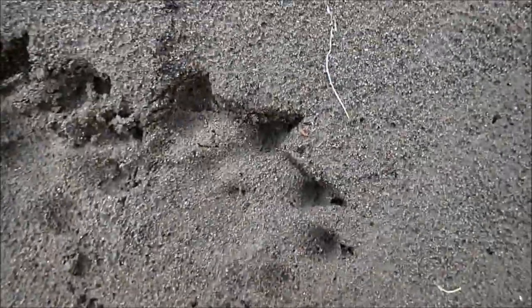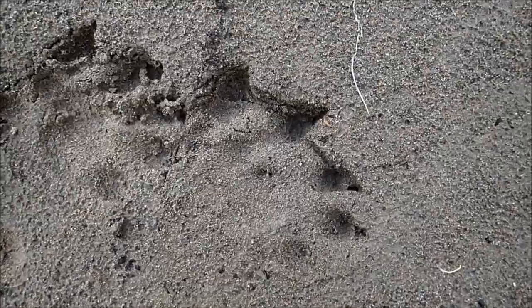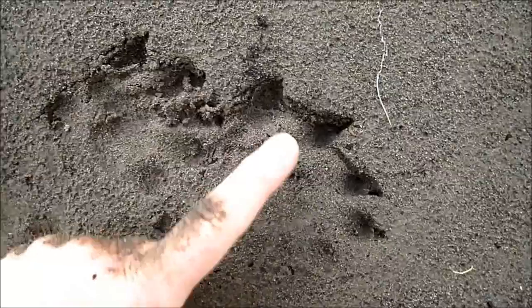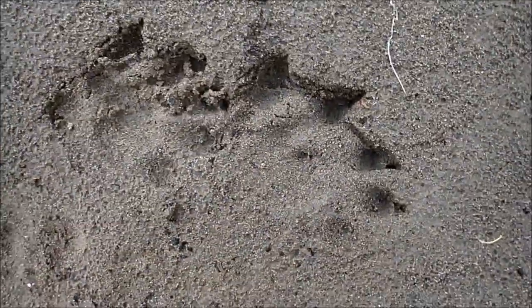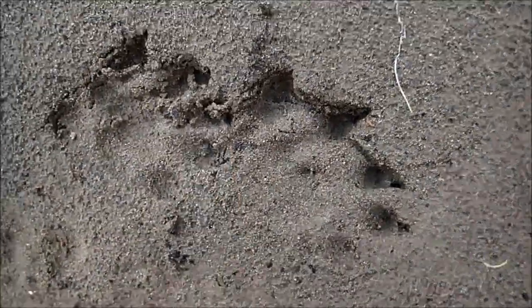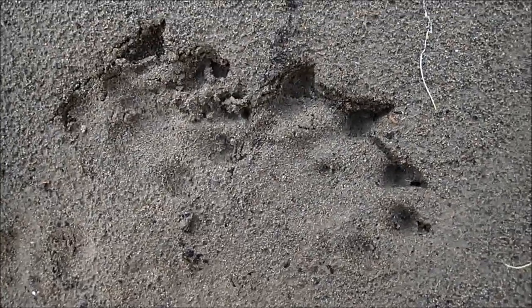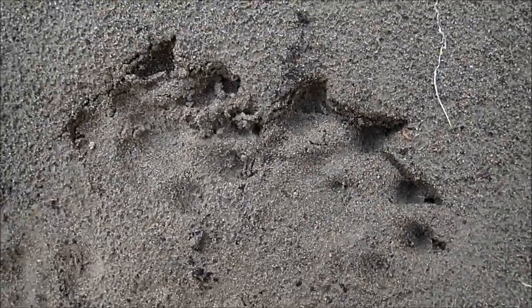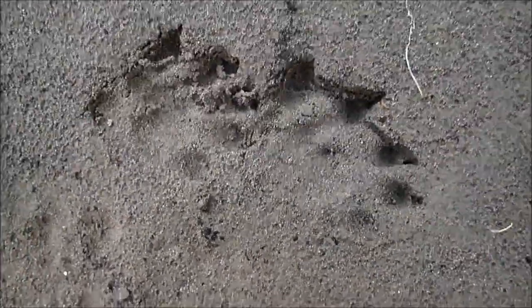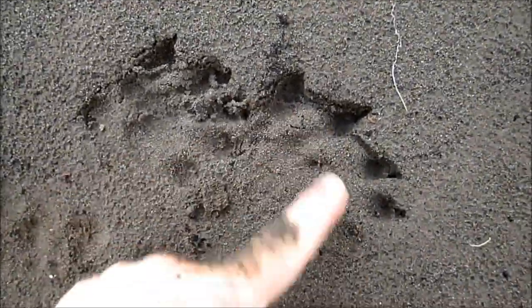Now the same thing on the hind track. The pad isn't quite as clear here, but it's the same situation. You have toe one, two, three, four, and five. Toe number one is set furthest back in the track — if you were to draw a line across, it's set further back. That's the inner, smallest toe. On otters it's not distinctly smaller than others. In this case it doesn't look very small because the otter was on a slope, but this is a right hind track.